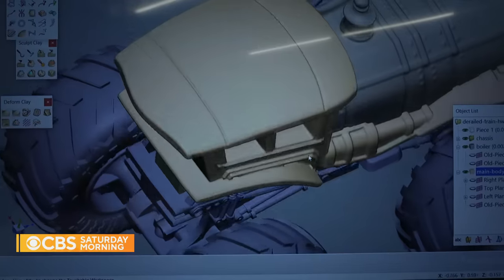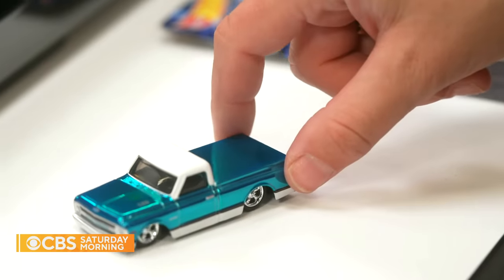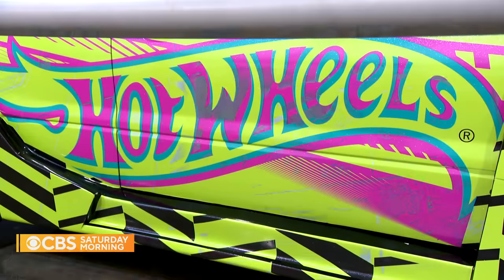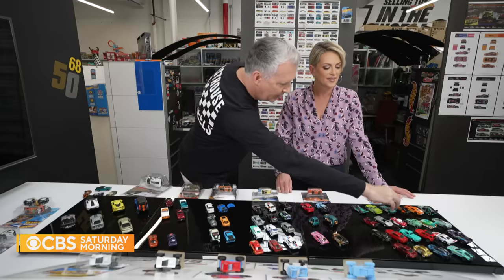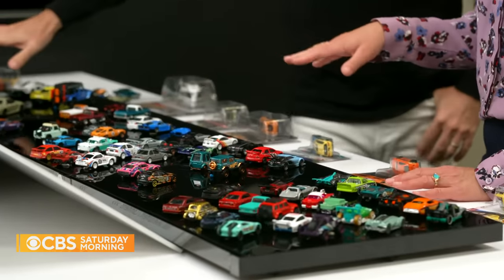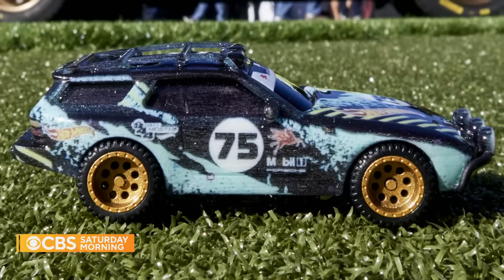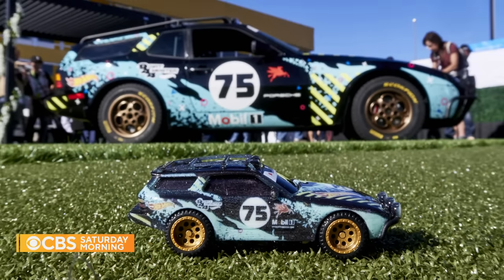This is where the number one best-selling toy in the world comes to life — an entire section of Mattel dedicated to Hot Wheels. Here's a Hot Wheels muscle car, a supercar, a classic race car, a race truck, and a drifting truck. Designer Brian Benedick takes an idea and turns it into a Hot Wheels die-cast car, 64 times smaller than a regular car.